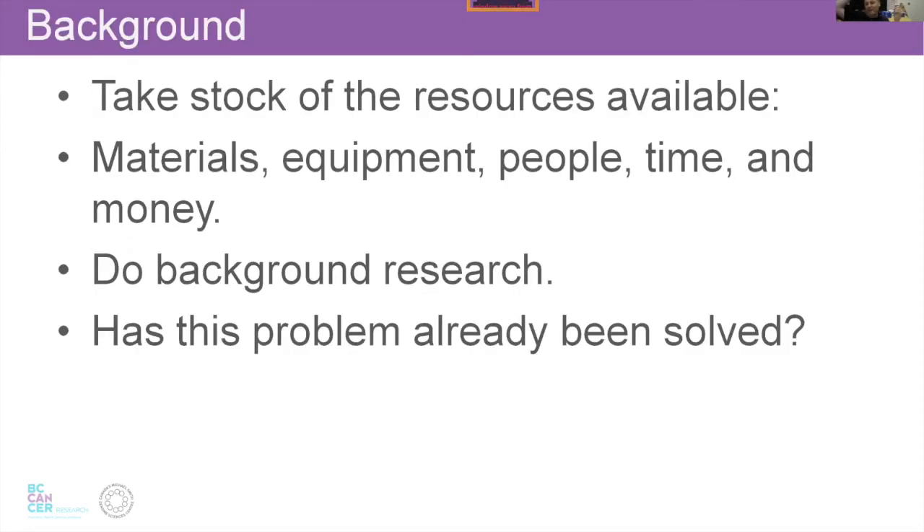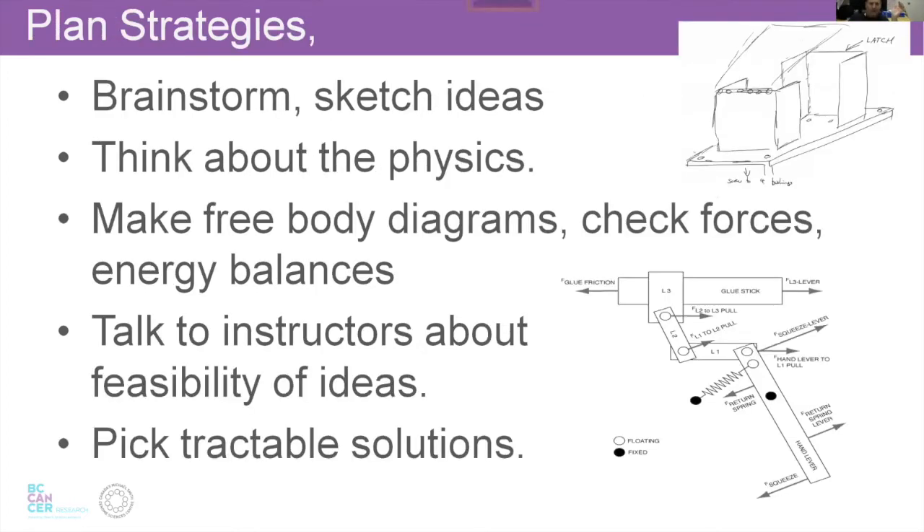First, a little bit of design process. Take stock of the resources you have available — materials, equipment, people, time, money. Do enough background research. If you're doing something commercial, don't reinvent the wheel; don't solve problems that have already been solved. Then brainstorm: sketching ideas, thinking about the physics of things. You can make free body diagrams, check forces, and so forth. In undergrad, you need to have your ideas and talk to instructors. You want to be a bit conservative in picking a tractable solution, especially when you're inexperienced.